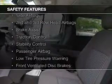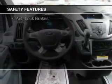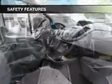Safety was made a priority with these features: curtain head airbags, side airbags, second and third row head airbags, brake assist, traction control, stability control, a passenger airbag, low tire pressure warning, front ventilated disc brakes, and anti-lock brakes.